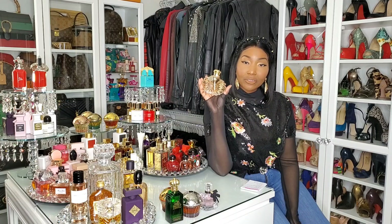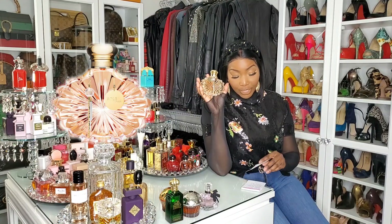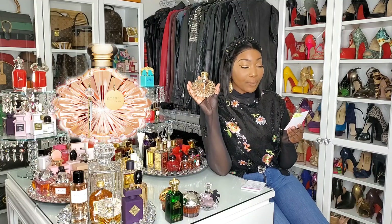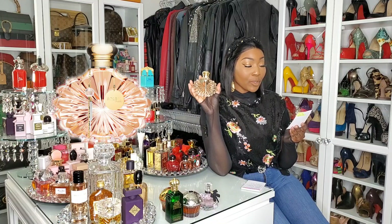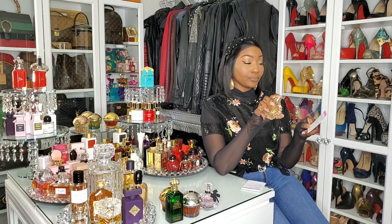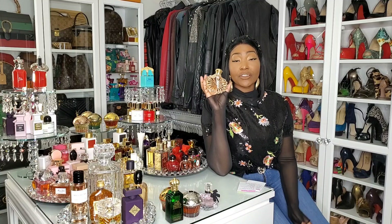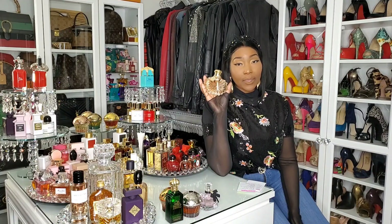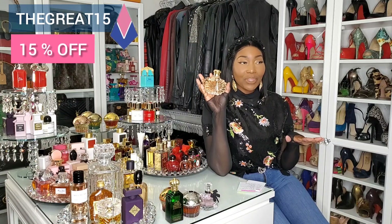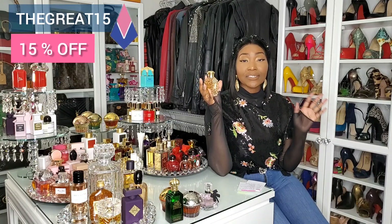Look at this bottle — it is absolutely gorgeous. This is La Lalique Soleil, a fruity gourmand fragrance. Notes include mandarin orange, bitter almond, cardamom, pear, candied almond, jasmine, caramel, milk, coffee, praline, sandalwood, and white musk — a floral fruity gourmand. It is so beautiful. If you're interested, you can save 15% at soavantgarde.com using my discount code. I'll leave all the information in the description below — you can also use it on Tiziana Terenzi. Every little bit helps — La Lalique Soleil, a beautiful fruity fragrance for the winter.